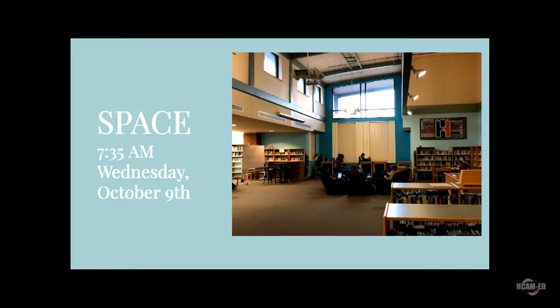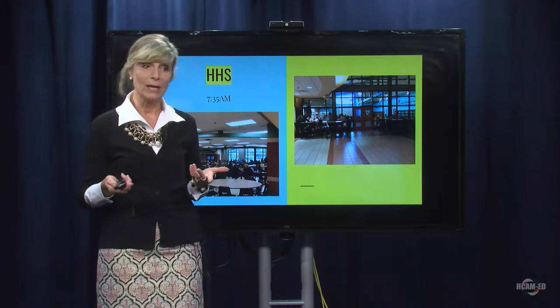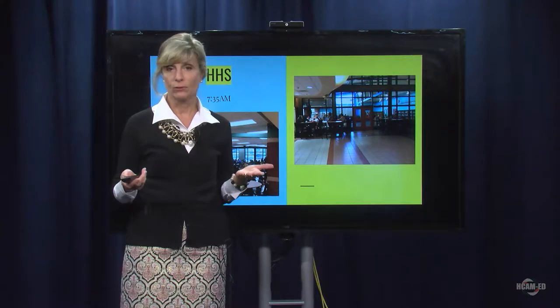If you take a look at the picture on the screen, you will see that we have students who are housed in the library, and in that photo you probably see about a dozen students. This only gives you a portion of the library. But if you step outside that room in the lobby area, you can see high-top tables where there are probably another dozen students. And in the cafeteria, there are probably another 40 or 50 students. What I'm telling you is that first period of the day on Wednesday, October 9th, we had about 75 students for whom there was no classroom space available for study hall time.